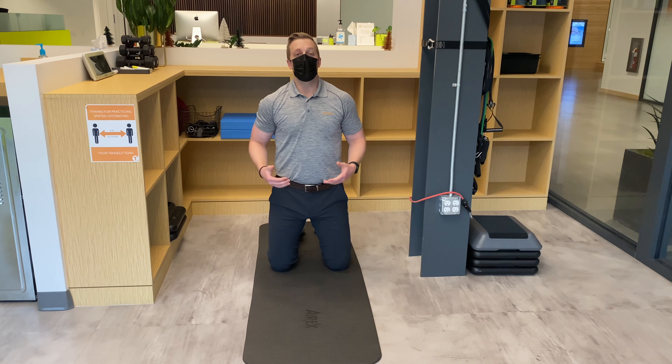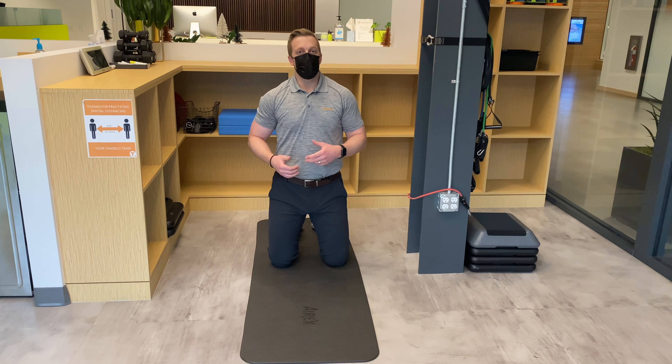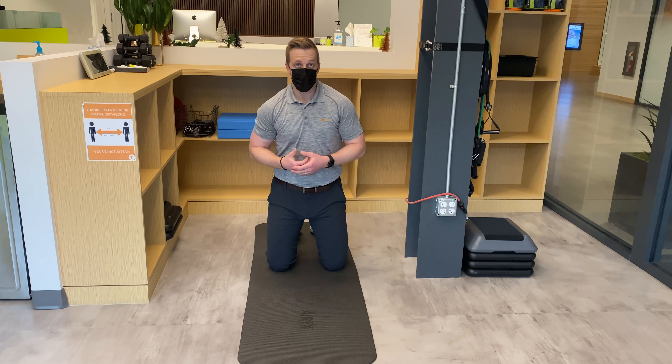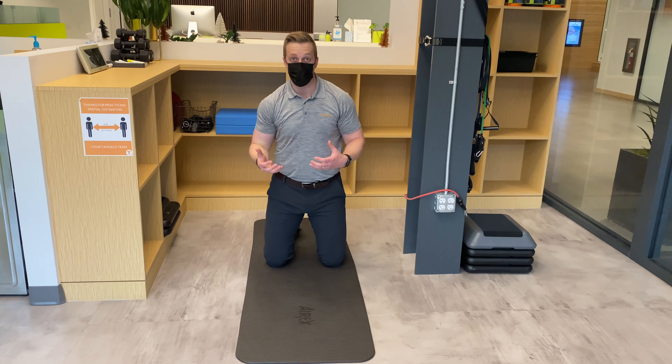I'm going to be demonstrating band-assisted thoracic rotation. This is a great way to up your thoracic rotation game if you're struggling with that traditional rotation — limited without any assistance.